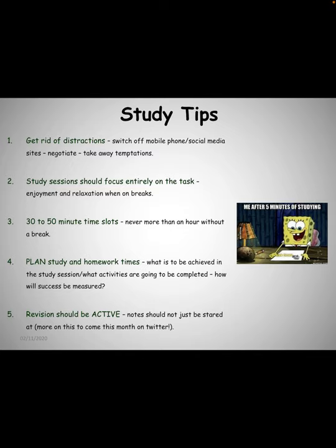Throughout this month on Twitter, every week we will share a video of different ways that you can study to help the information go in.